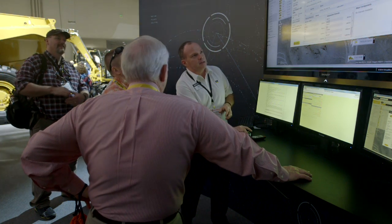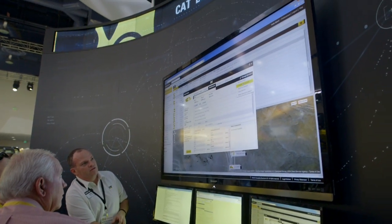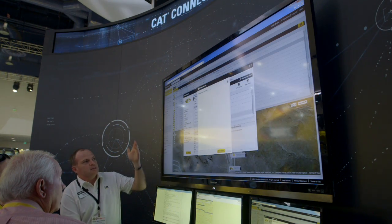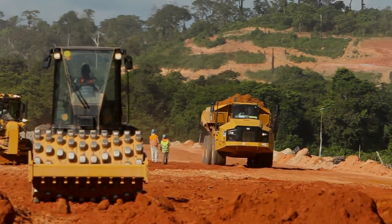It's a key differentiator. We have all the technology-enabled solutions, but we're bundling that with the experience and the experts that can take all that information and turn it into the proper recommendation. With EM Solutions, Caterpillar dealers now have the framework to consistently deliver on the brand and growing customer expectations. Dealers are prepared and ready to answer the call.